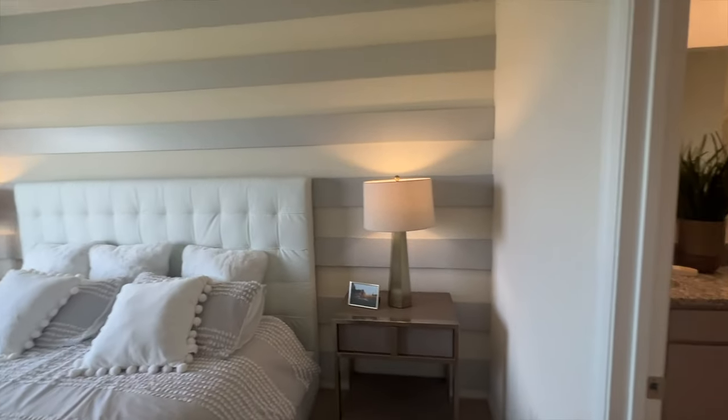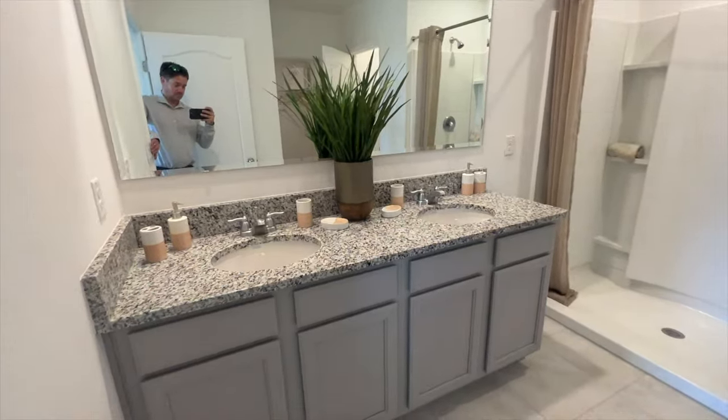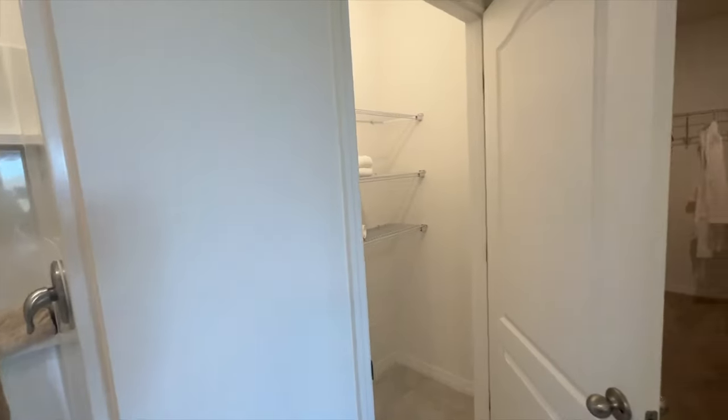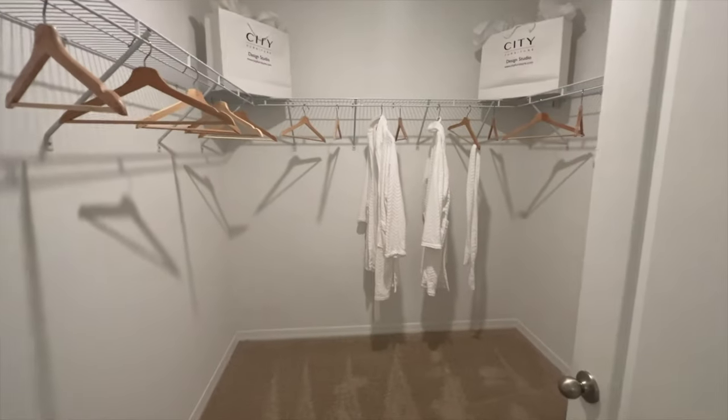Coming into the master, it's a good-size master bedroom. The master bath features dual vanities and a walk-in shower. There's also a linen closet, a walk-in closet, and a water closet.